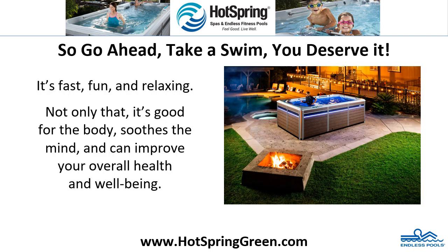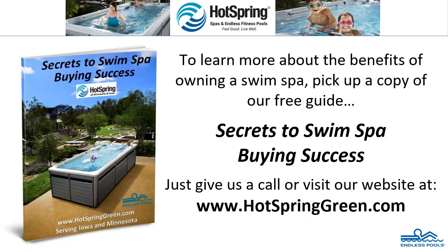So go ahead, take a swim. You deserve it. It's fast, fun and relaxing. Not only that, it's good for the body, soothes the mind and can improve your overall health and well-being. To learn more about the benefits of owning a swim spa, pick up a copy of our free guide, Secrets to Swim Spa Buying Success. Just give us a call or visit our website at www.hotspringgreen.com.